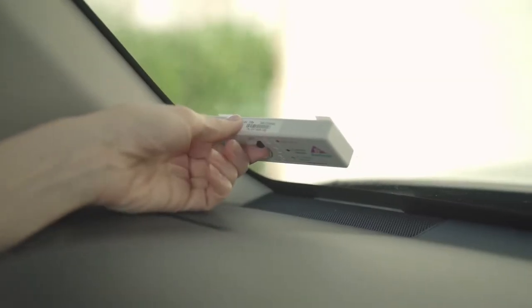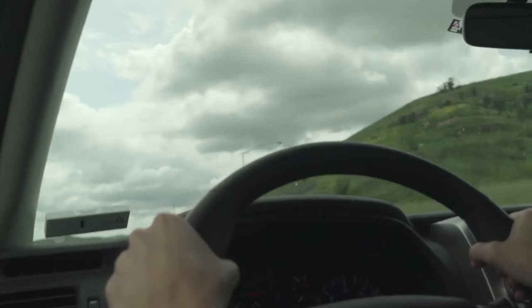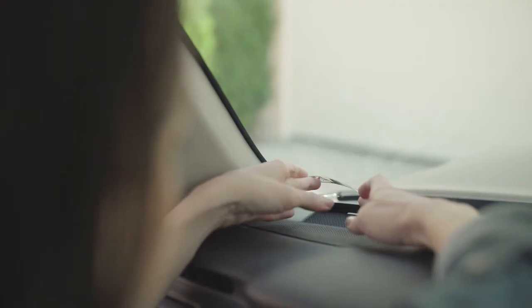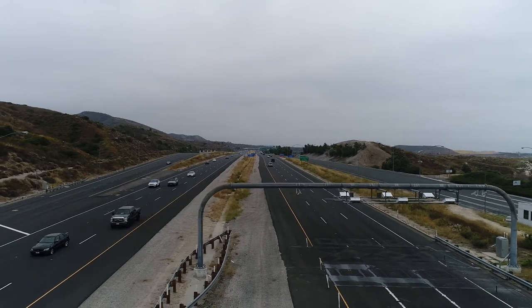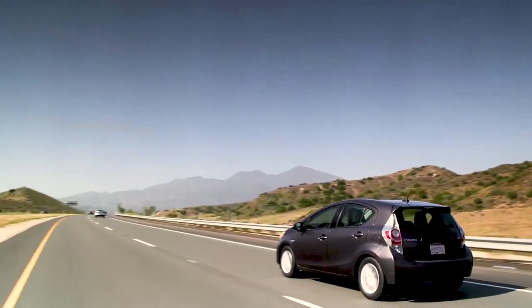These transponders have a special switch that indicates the number of occupants for facilities that offer carpool discounts. In 2019, the Toll Roads were the first tolling agency in the state to replace bulky plastic transponders with new sleek sticker transponders. And now, drivers from across the state and visitors from around the world utilize FasTrak to make their commute, errands, and road trips a little easier.